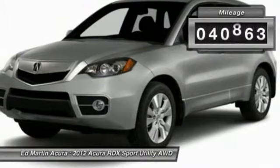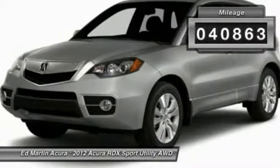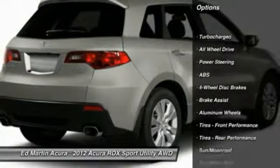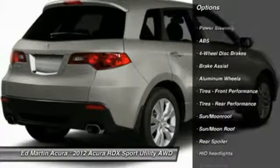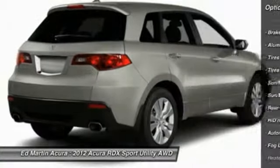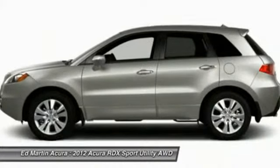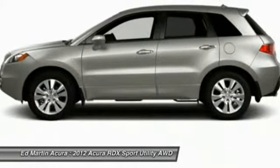This vehicle has less than 45,000 miles. Here are some of this vehicle's great options: steering wheel audio controls, power passenger seat, anti-lock braking system, all-wheel drive, CD changer, adjustable steering wheel, power steering, floor mats, aluminum wheels, and cruise control.